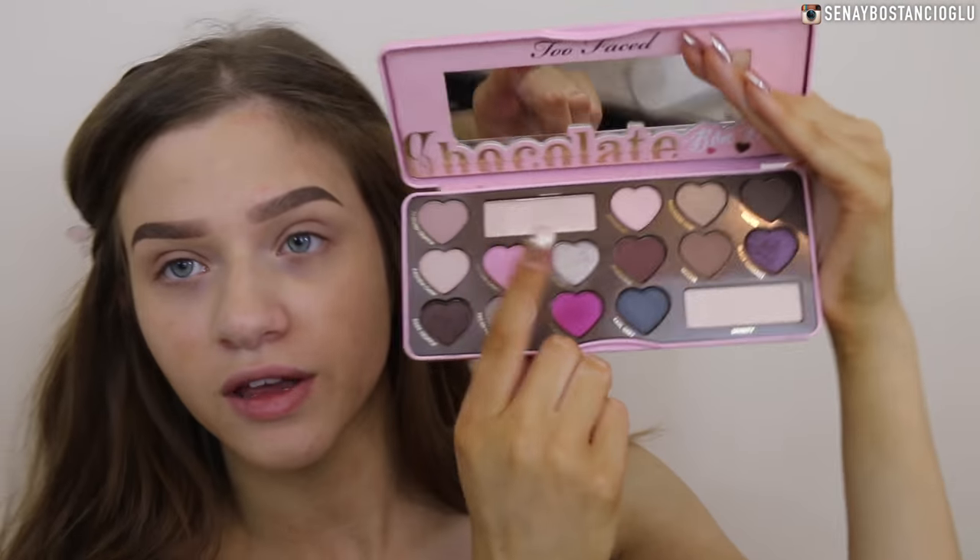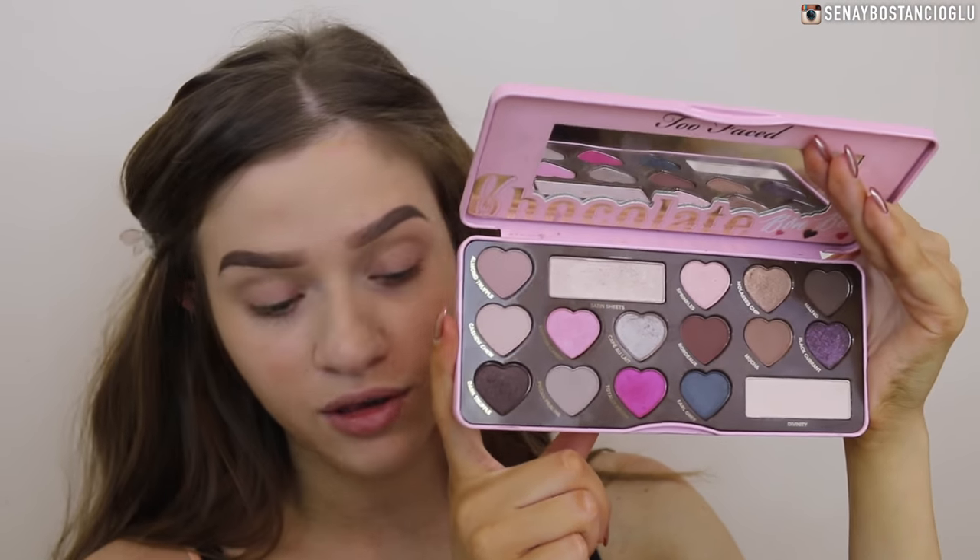Hi guys, I hope you're all doing well. Today I'm going to be filming some kind of Christmas makeup. I'm thinking a cool tone silver smoky eye with either a nude or red lip. I might put on both just to see what it looks like. For majority of this look I'm going to use the cool tone shades in the Too Faced Chocolate Bonbons palette. I do apologize for my voice, I am still a little bit sick.